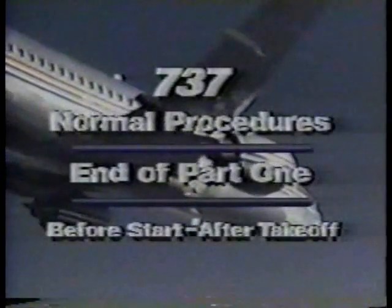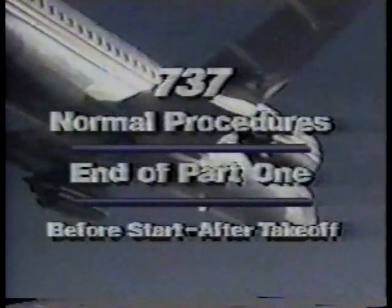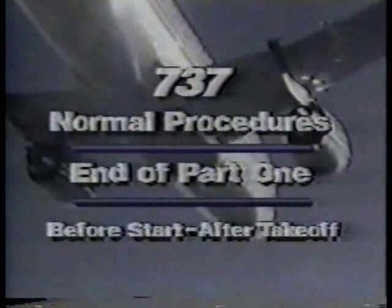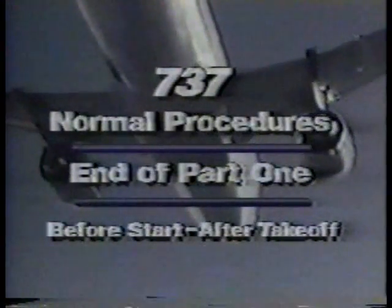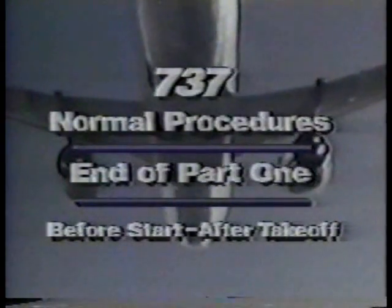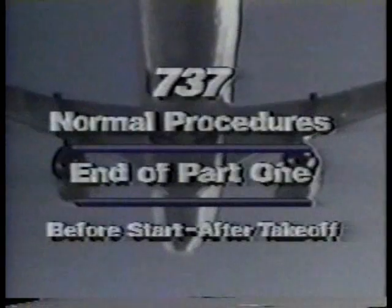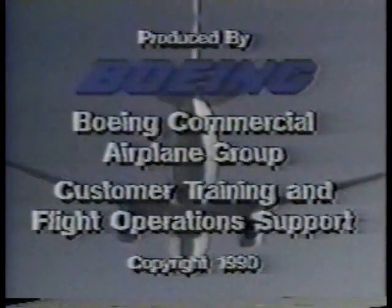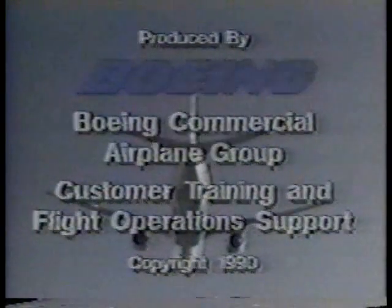This completes Part 1 of 737 Normal Procedures. We have covered before start through after takeoff procedures. Part 2 of 737 Normal Procedures contains descent through final airplane shutdown procedures. Please review the operations manual and the quick reference handbook before proceeding to Part 2.